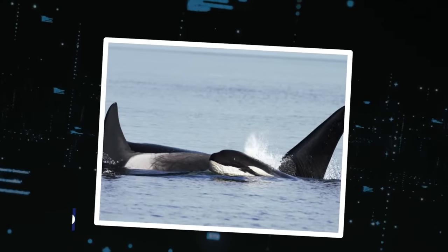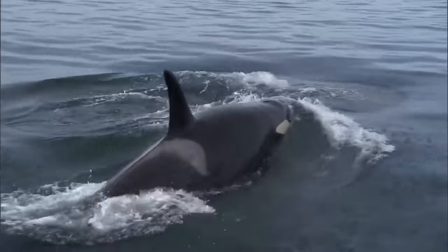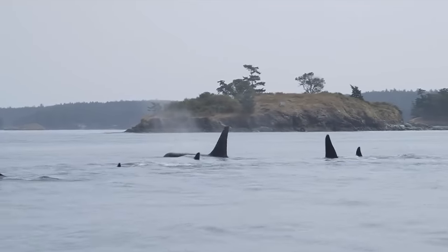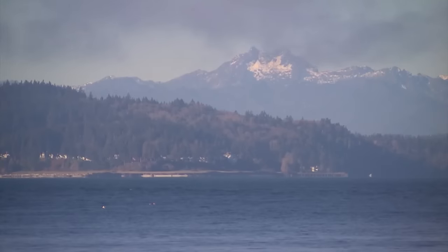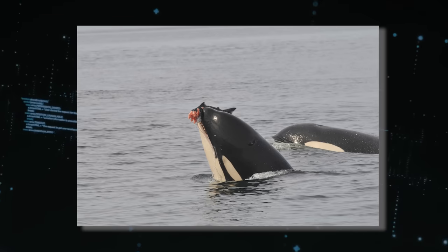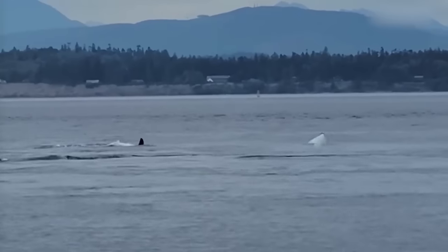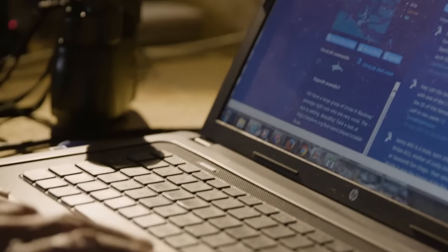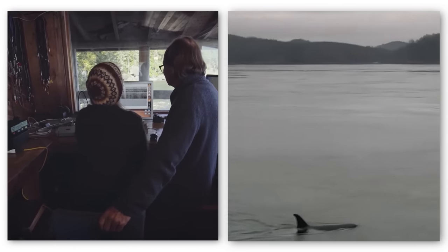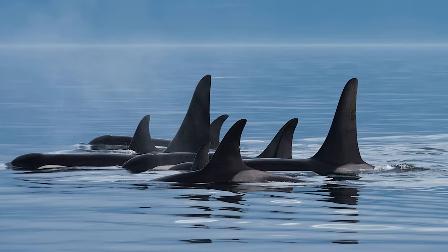Number 11: Teapod. Teapod, one of the three constituent pods within the southern resident community of orcas, is a fascinating and highly studied group of marine mammals. These southern resident pods, including J and K pods, are a unique and cherished part of the Pacific Northwest's marine ecosystem, known for their complex social structures, familial bonds, and dietary preferences. Like its counterparts, Teapod is easily identifiable by the alphanumeric system researchers use to track individual members, allowing for detailed monitoring of their lives and behaviors.